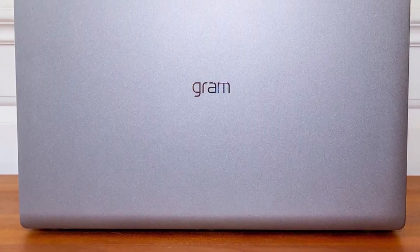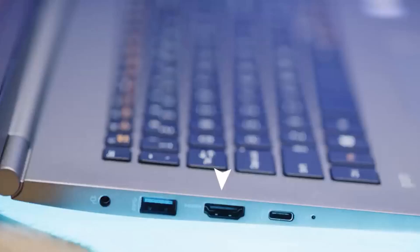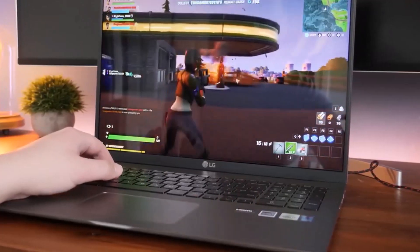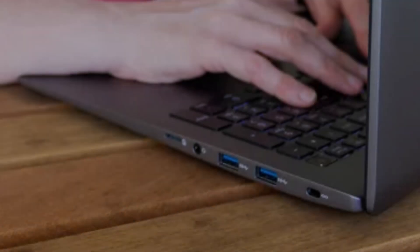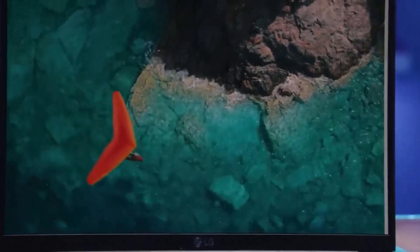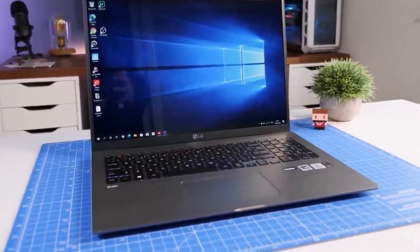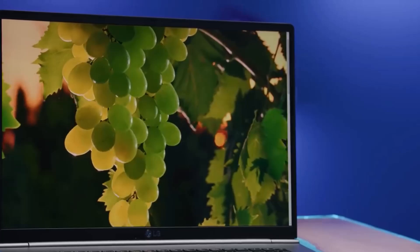The highlight of the LG Gram 17 is its spacious 17-inch display, boasting a resolution of 2560x1600 and a smooth 144Hz refresh rate. With vibrant colors covering 115% of the DCI-P3 color gamut and an impressive brightness of 438 nits, this display ensures accurate editing with stunning visual clarity. While its color accuracy falls slightly short of some competitors, scoring a Delta E of 0.26, the LG Gram 17 still delivers a high-quality editing experience.